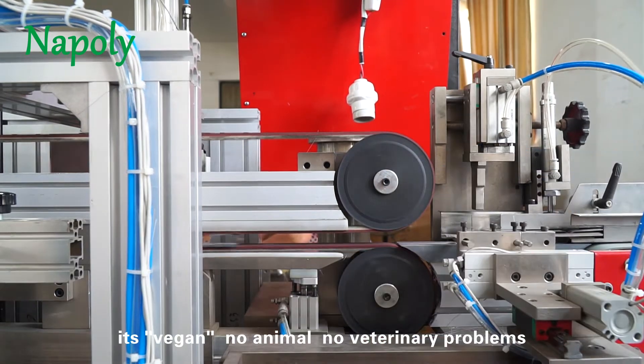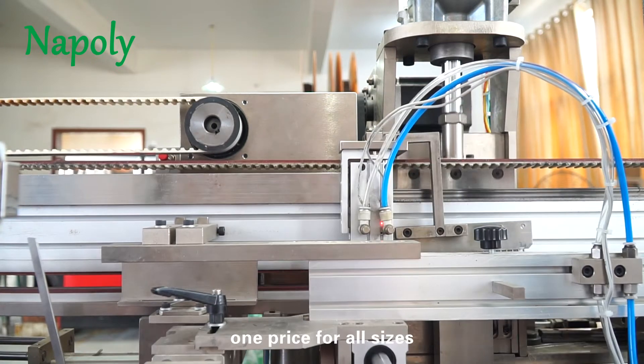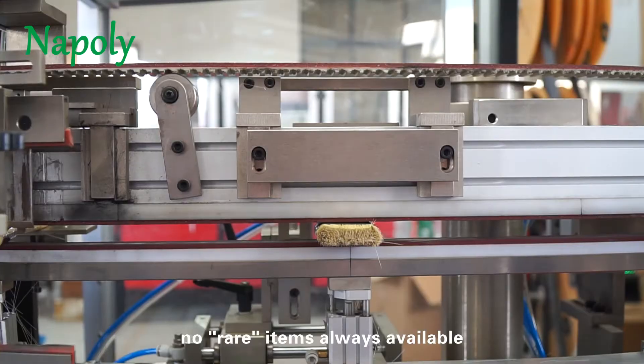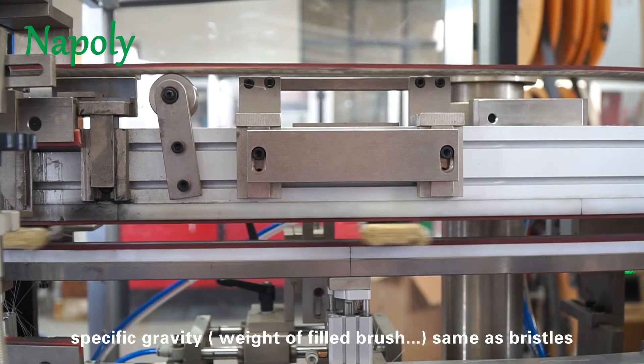High pick up, decent release. It's vegan — no animal, no veterinary problems. One price for all sizes, no rare items, always available. Specific gravity and weight of filled brush same as bristles.